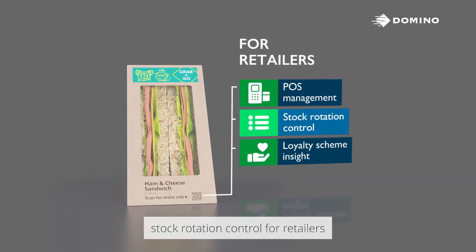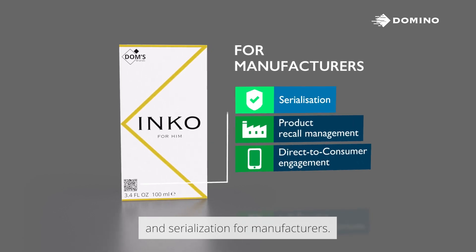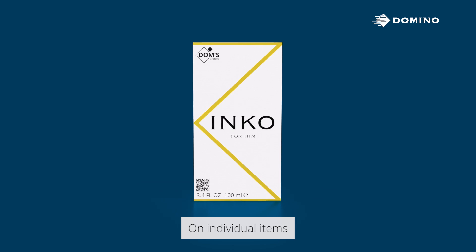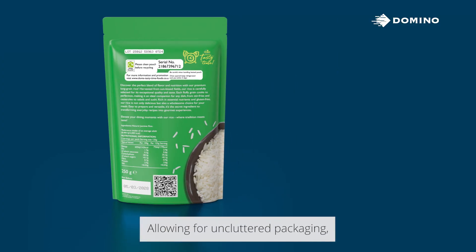Stock rotation control for retailers and serialization for manufacturers on individual items or batches of products, allowing freedom from cluttered packaging.